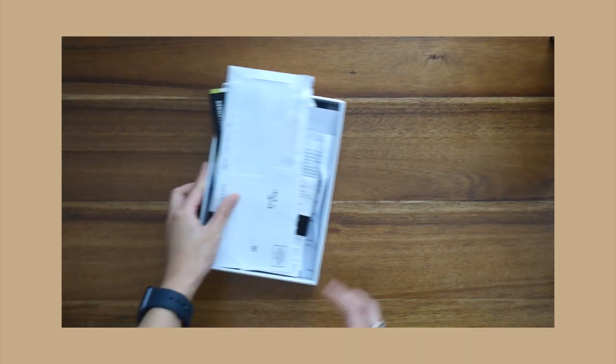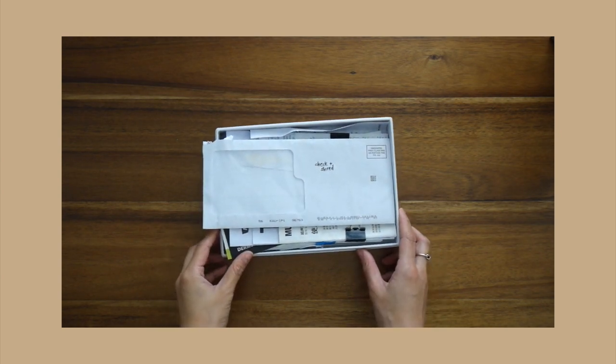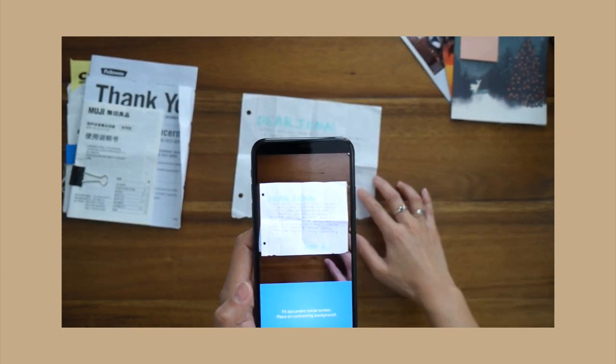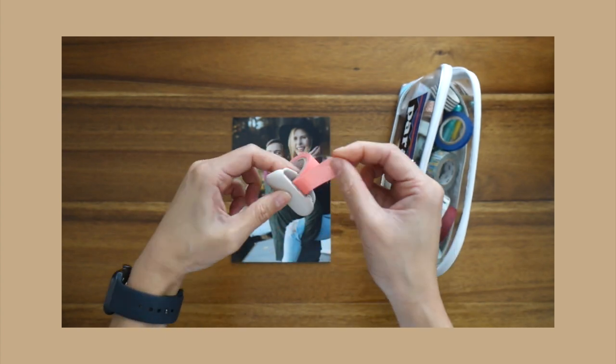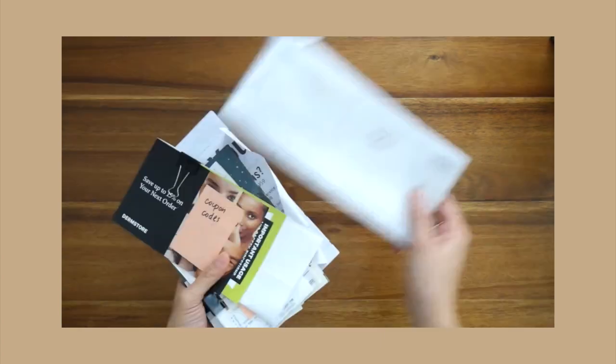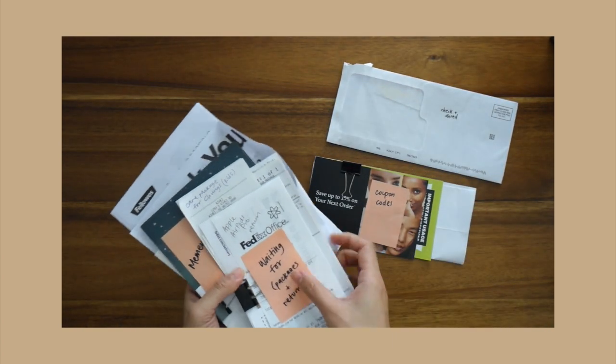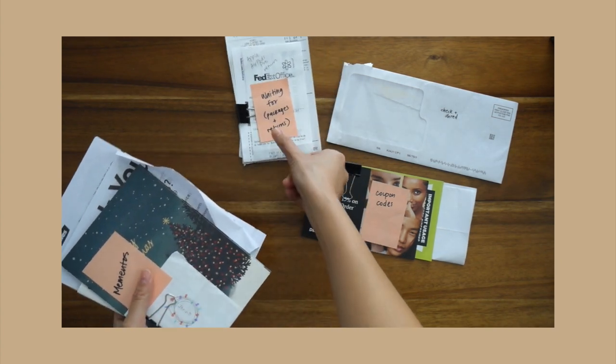The second thing I do is bring my inbox to my desk, and to tame overwhelm I deal with things one by one. There are things in here from two months ago — this wasn't a priority during the holiday season, so I've definitely let things pile up. But I'm not worried because I know exactly what I have to do. For the purpose of this video, I've sorted everything into different categories so I can show you what I'm currently working with.